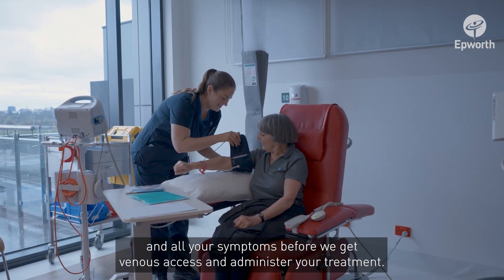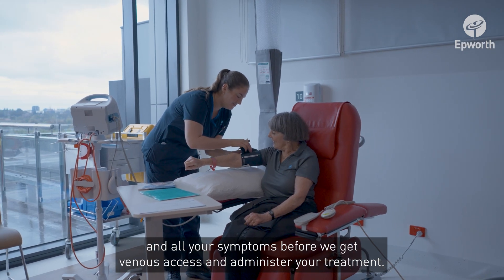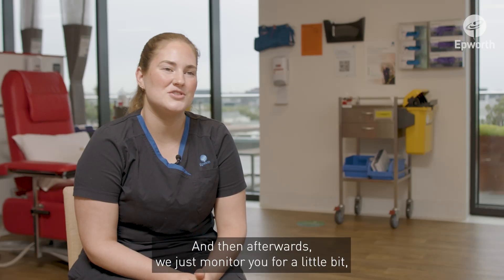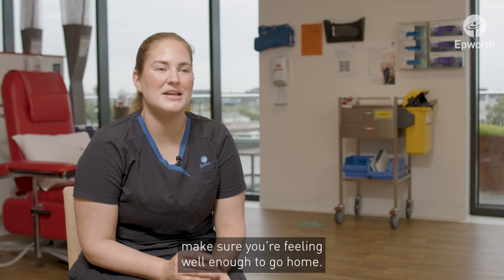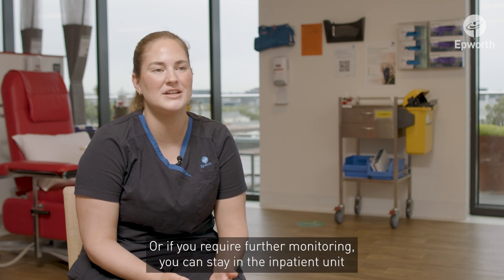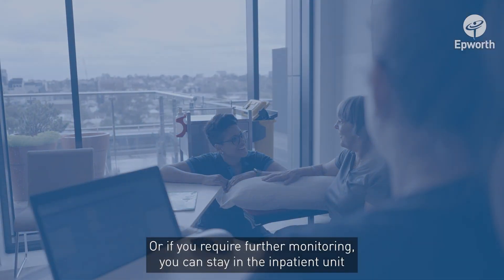We'll run through the checks including blood results, vital signs, and all your symptoms before we get venous access and administer your treatment. Afterwards we just monitor you for a little bit to make sure you're feeling well enough to go home, or if you require further monitoring you can stay in the inpatient unit if needed.